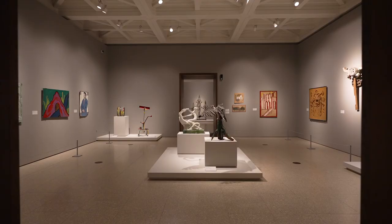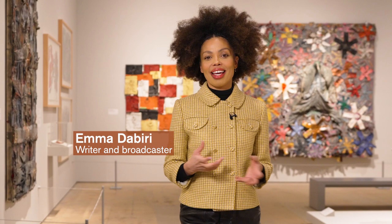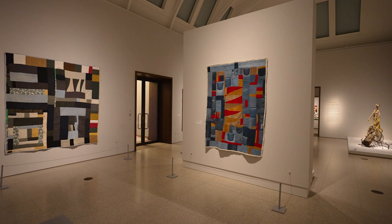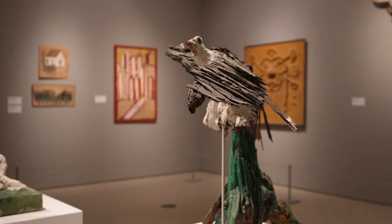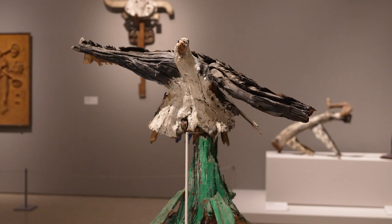Welcome to Souls Grown Deep Like the Rivers, an exhibition of Black artists from the American South. I'm incredibly excited about this exhibition. A lot of the work featured here presents something of a departure from the type of work traditionally exhibited in the Royal Academy, in that the artists are all Black American Southerners and none of them have had formal artistic training.